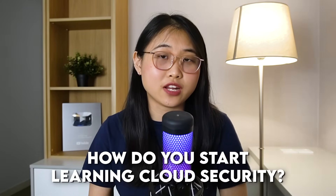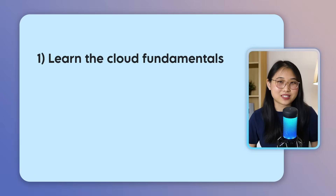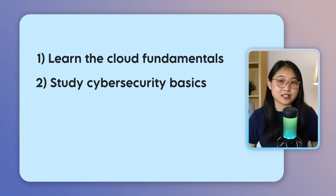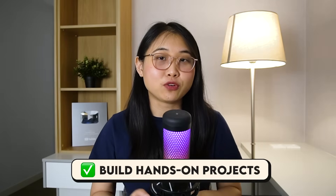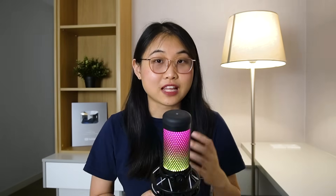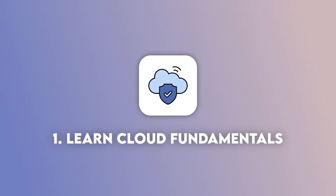So how do you actually start learning cloud security? Here's what I would do if I had to learn it from scratch. First, I'd learn the cloud fundamentals. Next, I'd study cyber security basics. And thirdly, I'd combine my knowledge of the two to understand how security actually works in the cloud. I'd also build hands-on projects along the way to reinforce my knowledge. Let's walk through each step, starting with step number one: learn cloud fundamentals.